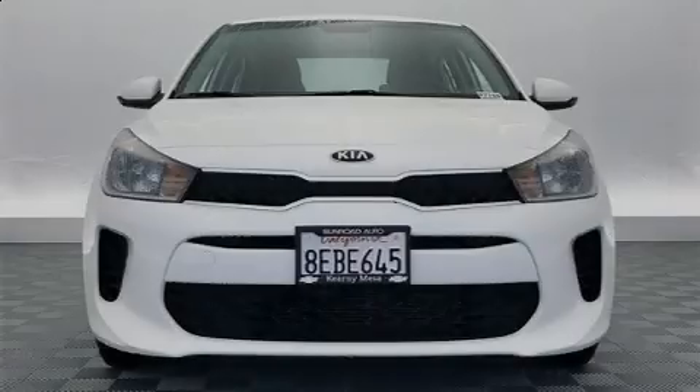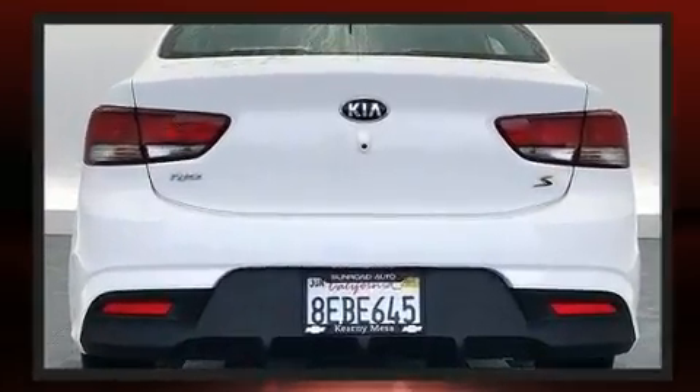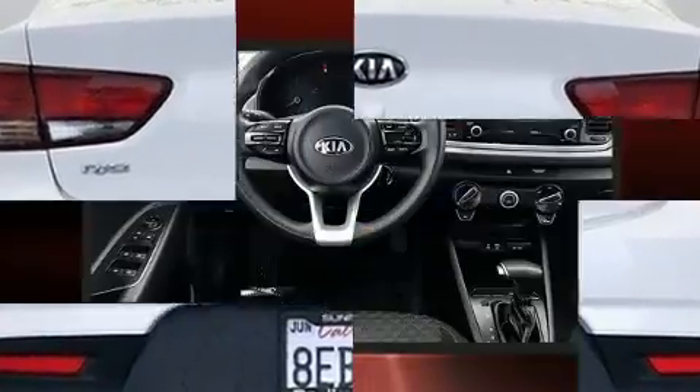Sensibility and practicality define the 2018 Kia Rio. With just over 25,000 miles on the odometer, this four-door sedan prioritizes comfort, safety, and convenience.